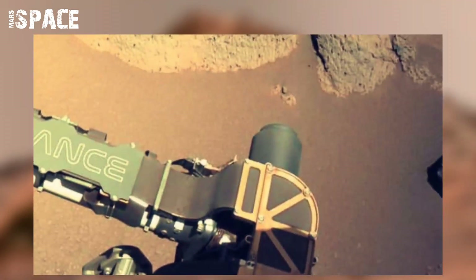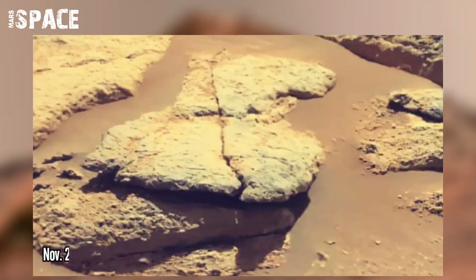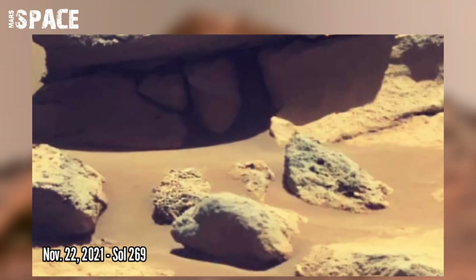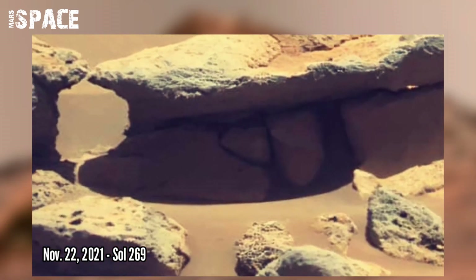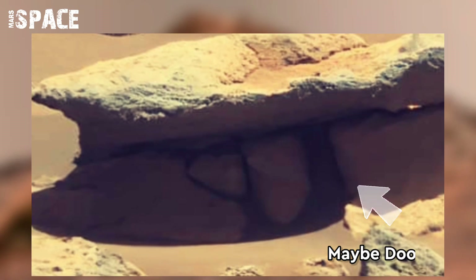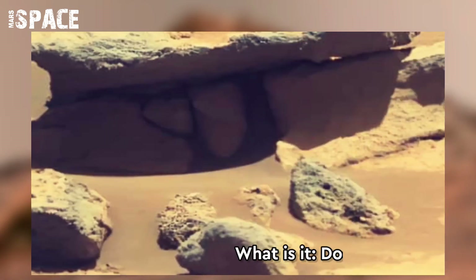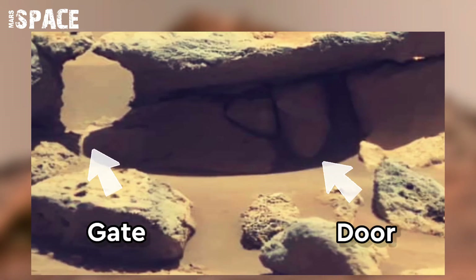NASA's Mars Perseverance rover acquired this image using its onboard left navigation camera on 22nd November 2021, Sol 269, and spotted a rock with a modern gate and a door. You can see at the center of the rock what appears to be a door — possibly a modern house on Mars, or a cave of ancient past life. What do you think? Let me know.